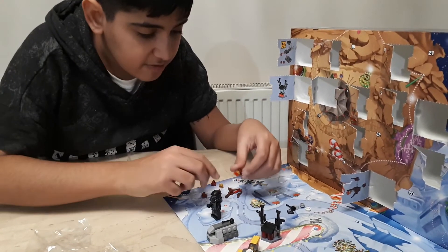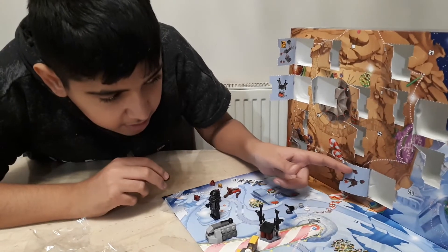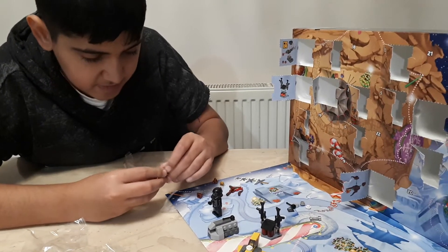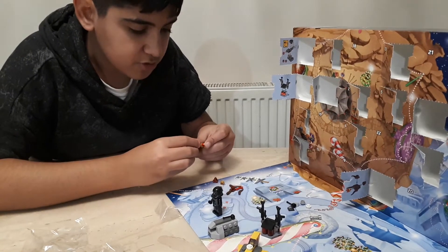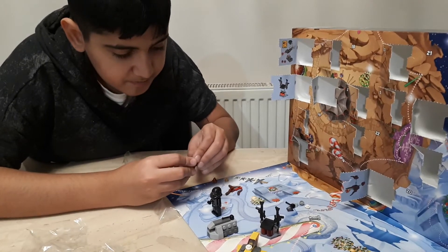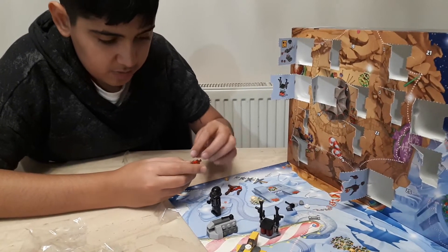Alright, and then we're gonna just stick all these on. Wait, what does that go — oh, that goes at the back here. I'm just gonna spread this out and put all these around. I love this so much.